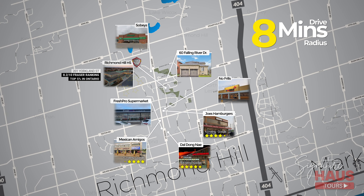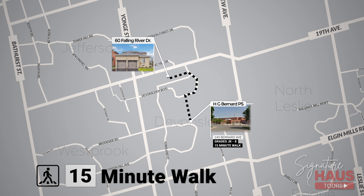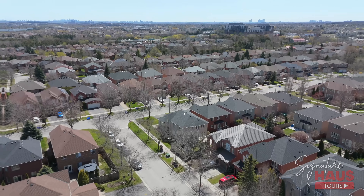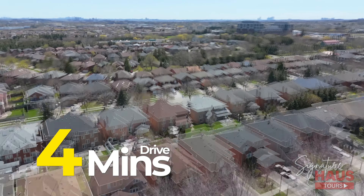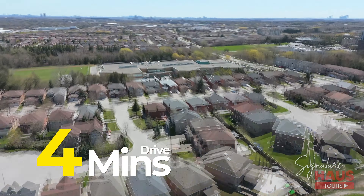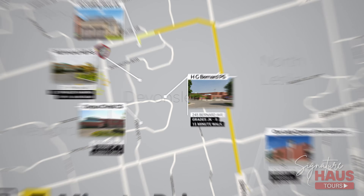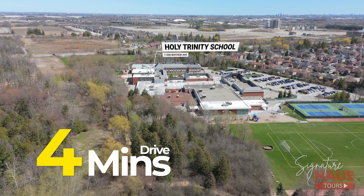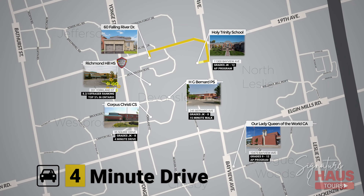60 Falling River Drive is surrounded by great schools, all easily accessible. HG Bernard Primary School is only walking distance, great for drop-off and pick-up. Corpus Christi Catholic School is only a four-minute drive. Richmond Hill High School, the top-ranked school in York Region, is also walking distance. Our Lady Queen of the World Catholic Academy is a seven-minute drive. And for private school options, Holy Trinity Schools is only a four-minute drive and is a top-of-the-line private school in York Region.